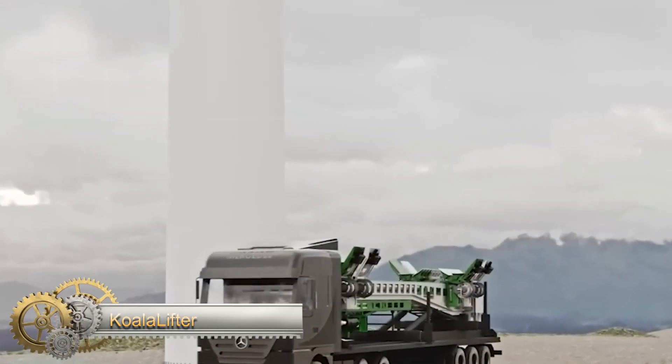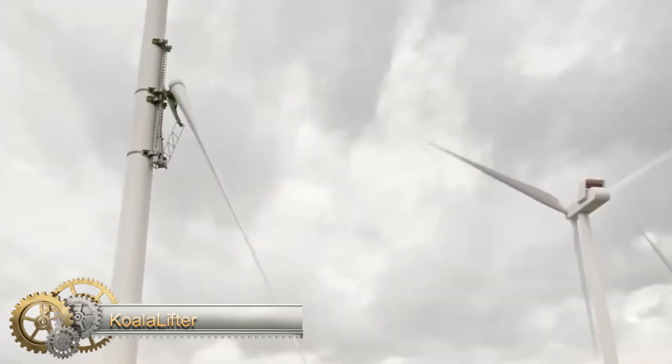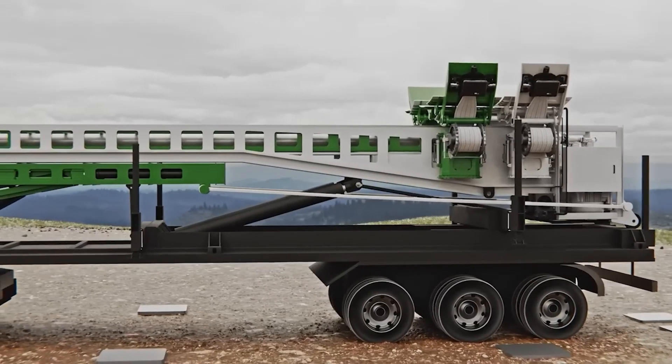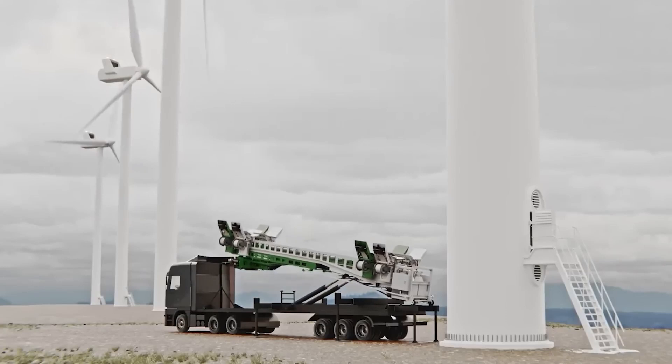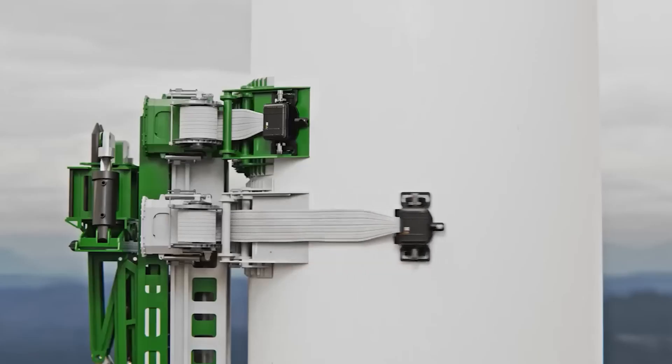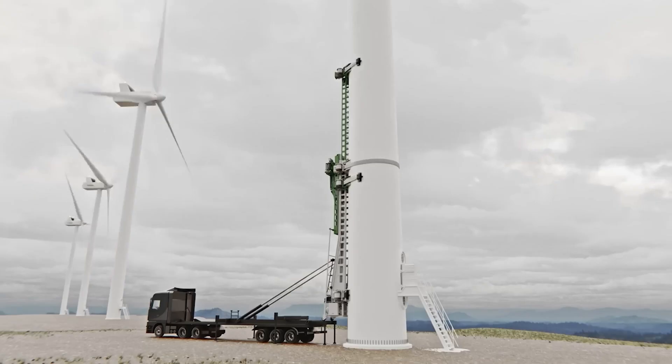The Koala Lifter is a system designed to maintain wind turbines, which can be up to 590 feet tall. It is suitable for use on any type of wind turbine, including offshore models, and can operate in strong winds.